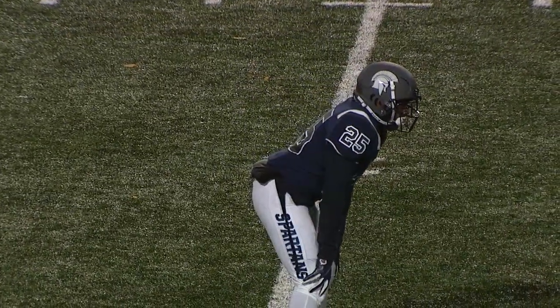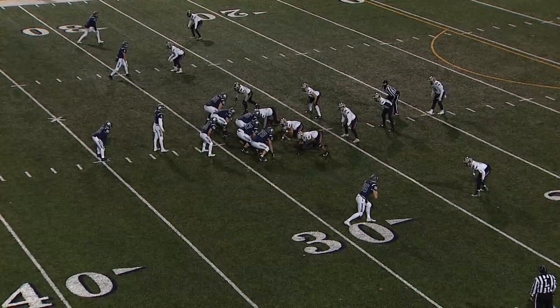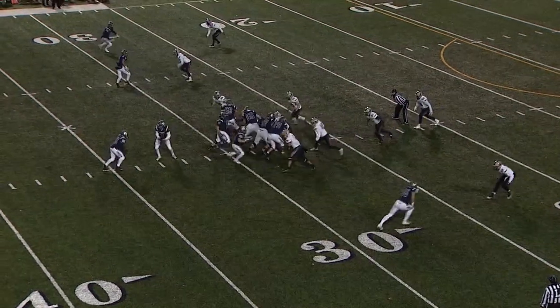Nice to see Colt Morgan blocking downfield. The line is really the start of the run plays, but if you want the big 20-30 yard runs you need good blocking from your receivers. The Spartan offense grooving early on the first drive of the second half.